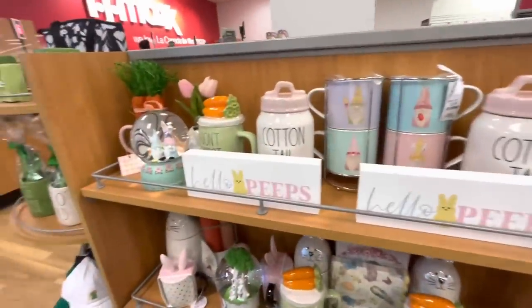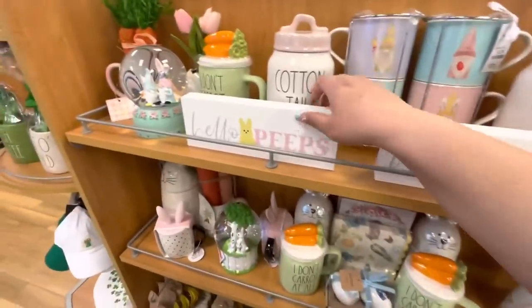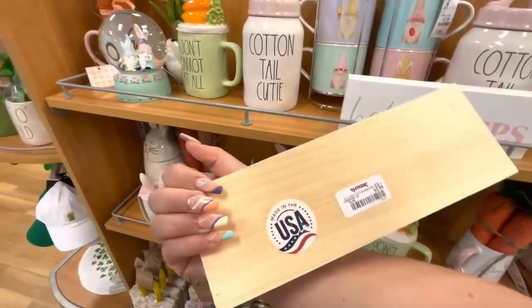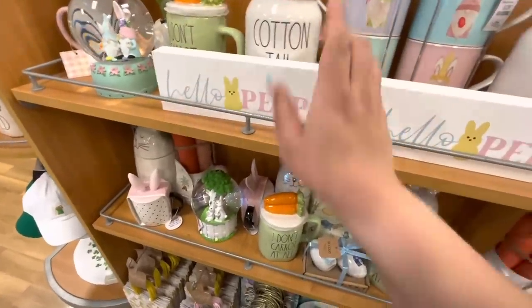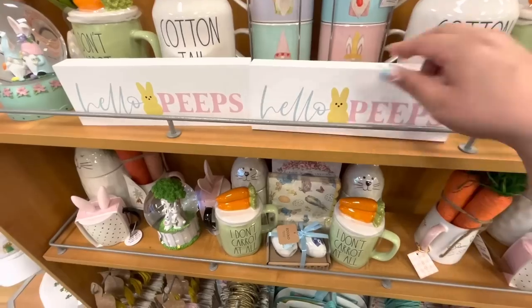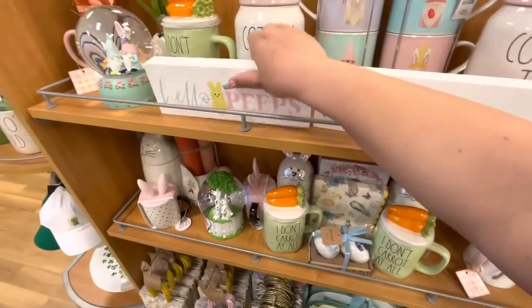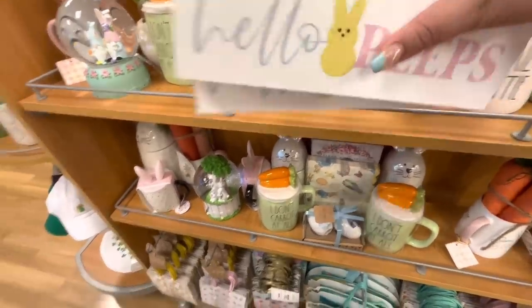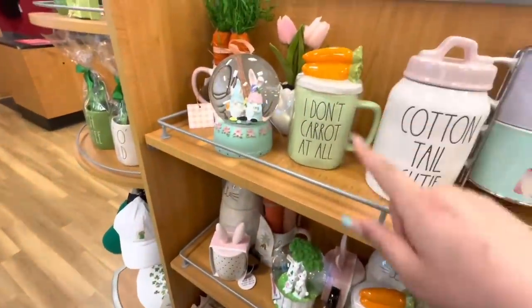Hey everyone, welcome back to my channel. I'm at TJ Maxx today and look, these signs are so cute. They are only $3.99. I sent a picture to my sister to see if she's interested. I'm totally gonna get one, so I'm gonna put both in my cart to wait and see what she says. I think they're adorable.